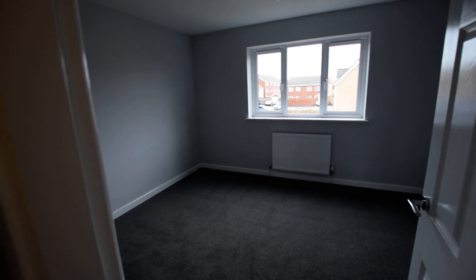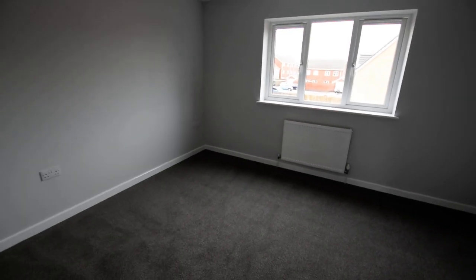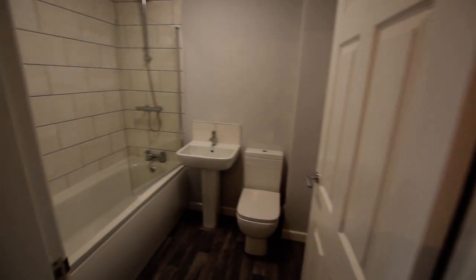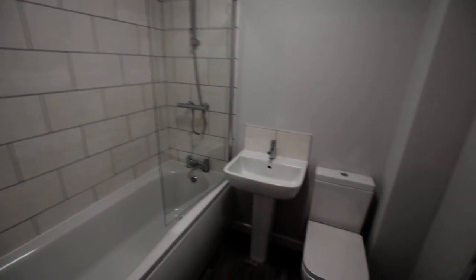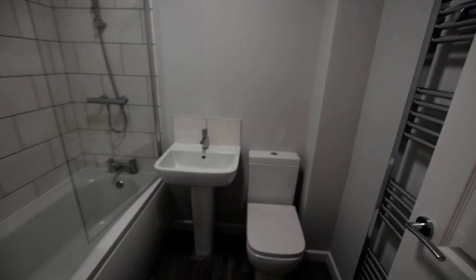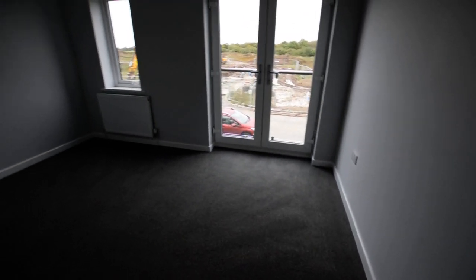Two good-sized double bedrooms. This is the one at the back, and then we have the bathroom in the middle, and the bedroom at the front — a good-sized double with the Juliet balcony.